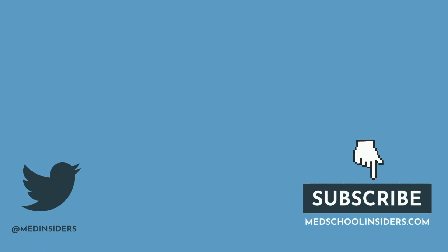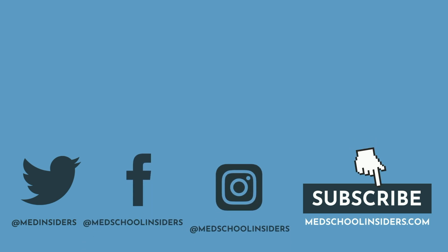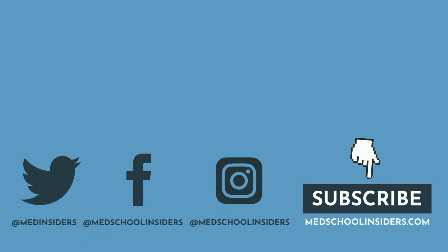Out of these seven evidence-based study techniques, which ones are you neglecting and going to practice moving forward? Let me know with a comment down below. If you liked this video, please give us a thumbs up. To see more content like this every Saturday at 8am, make sure you're subscribed with the notification bell enabled. Much love to you all, and I will see you guys in the next one.